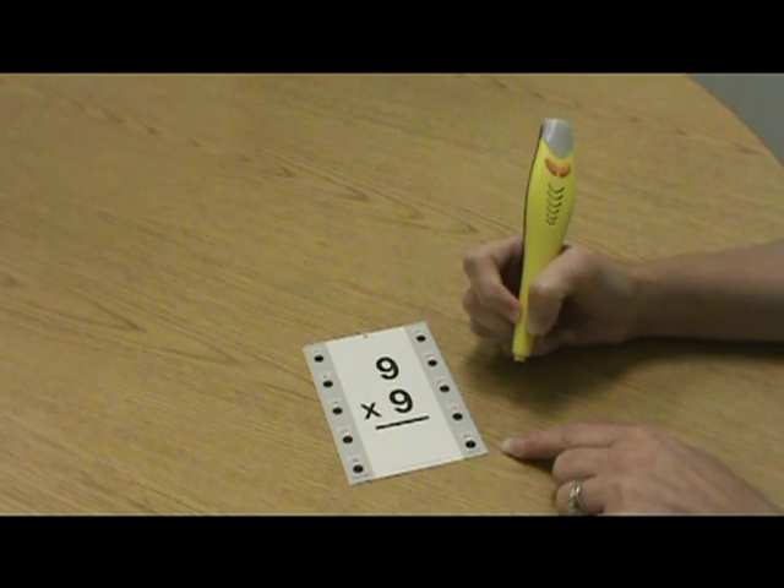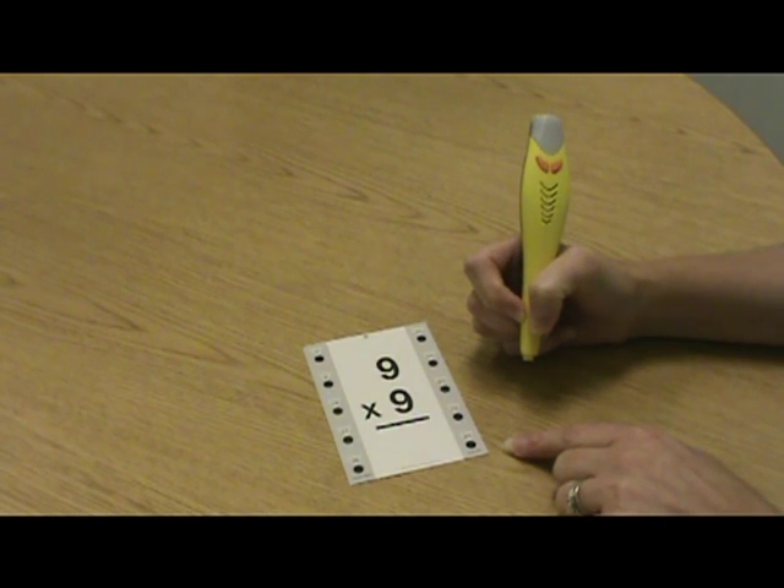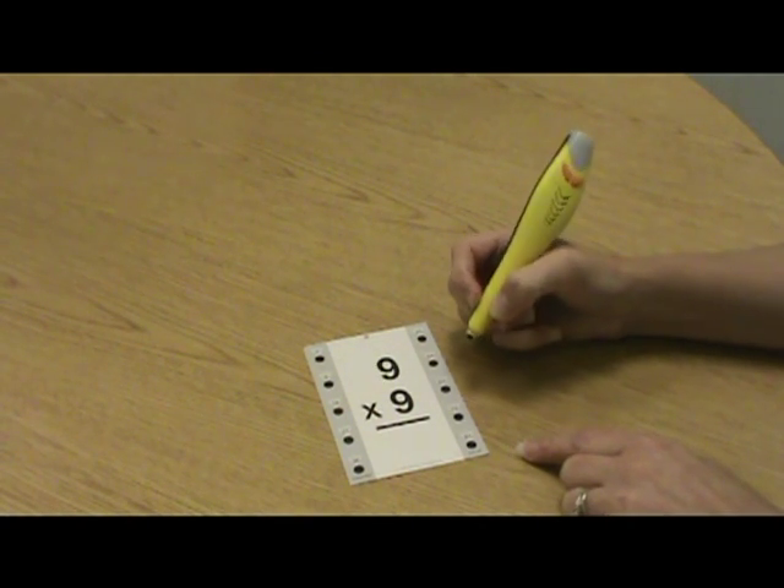The Hot Dot Pen responds with 20 different phrases and sound effects. Both correct and incorrect responses receive audio and visual feedback. Let's do an incorrect answer choice just to see.